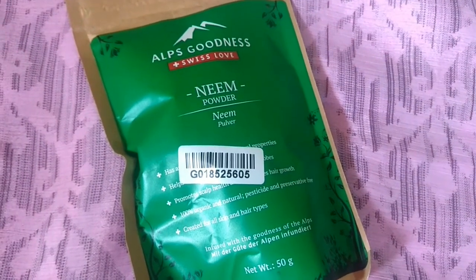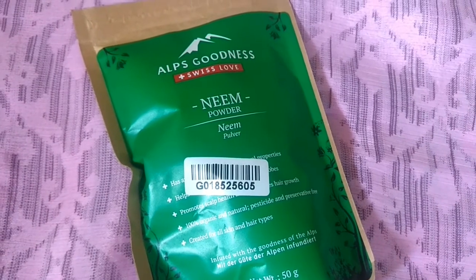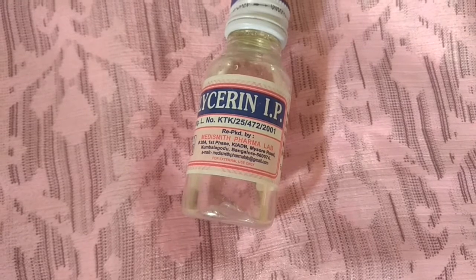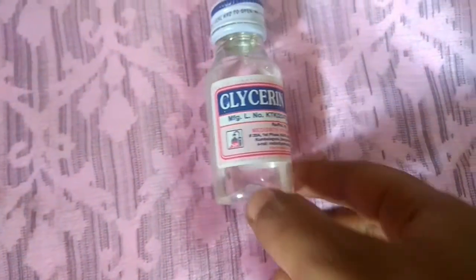Now, how do you make this face pack? It is very simple, friends — a very easy and effective face pack. The ingredients are: Neem Powder, Glycerin, and Honey.